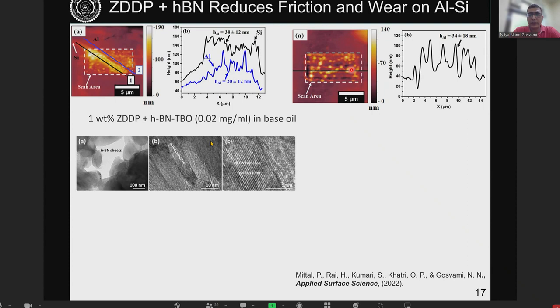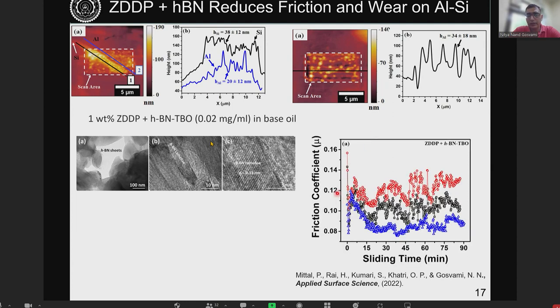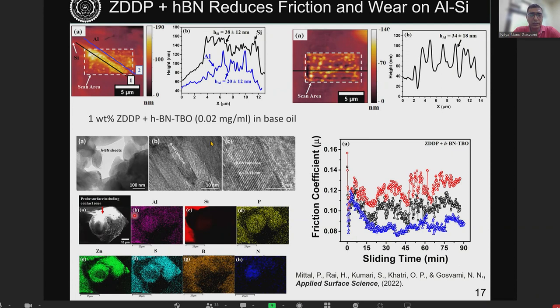We observed a significant reduction in wear of the aluminum matrix. This correlates well with the friction data — much lower friction was seen when there was very low wear of the matrix, significantly lower compared to the case with aluminum matrix wear. We also found that the hBN nanosheets bind strongly to the tip, with clear signals of nitrogen and boron near the contact zone, indicating that hBN is reducing both friction and wear of the overall system.